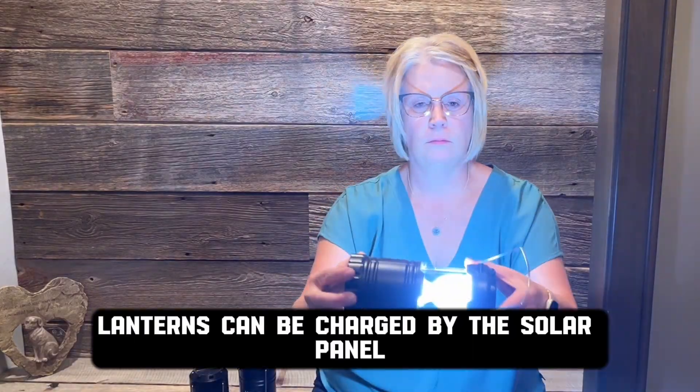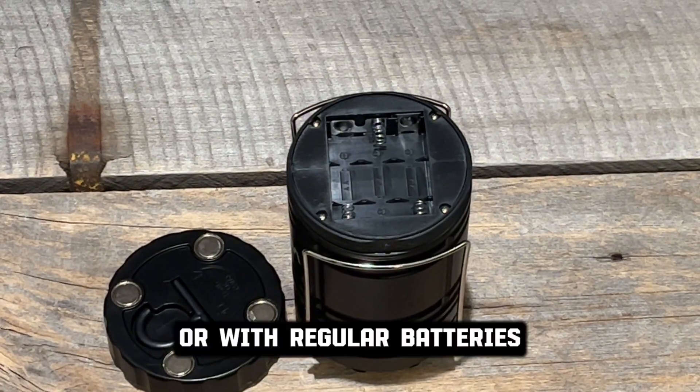Lanterns can be charged by the solar panel, the charging cord, or with regular batteries.